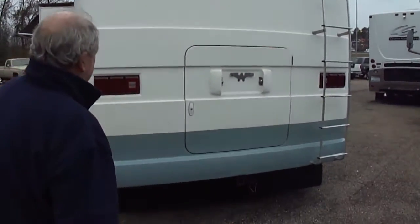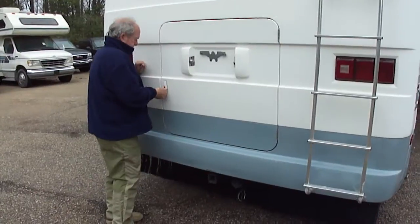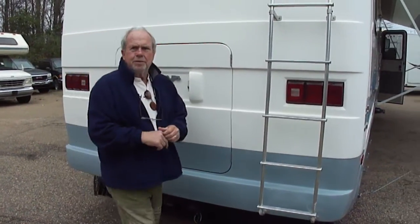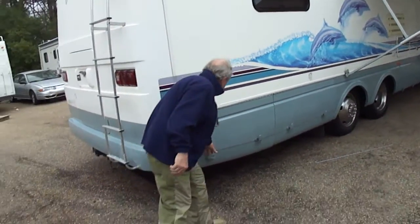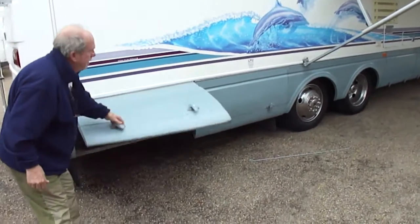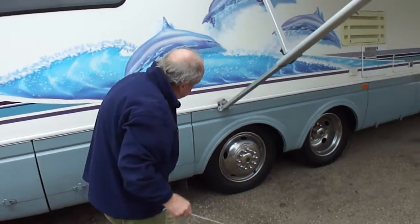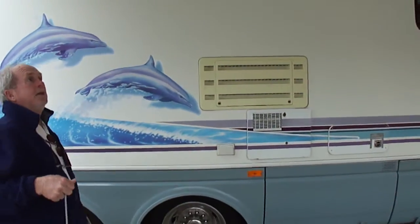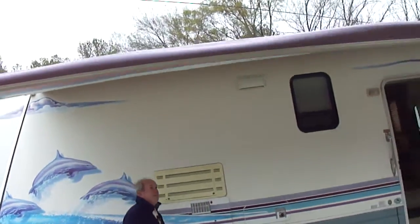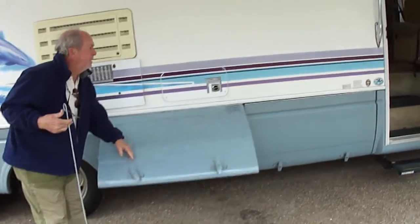Back of it. Not beat up, not worn. We can't get it unlocked — we'll have to get a key made. There should be a spare behind there. Let's see this tire — Michelin. It's got a set of Michelins, folks. The awning is pretty, it's fabric. It has a metal sunshade. Pass-through storage. Step works. Come on in.